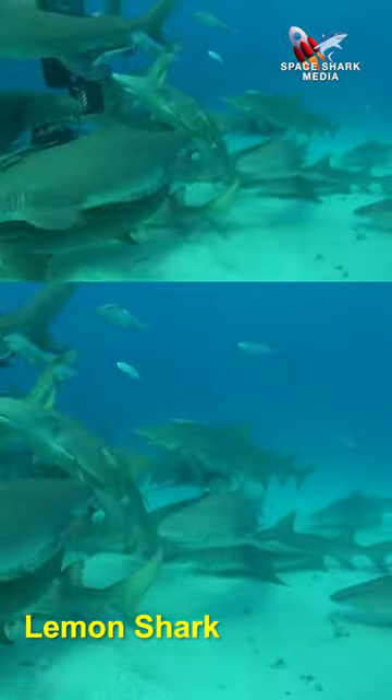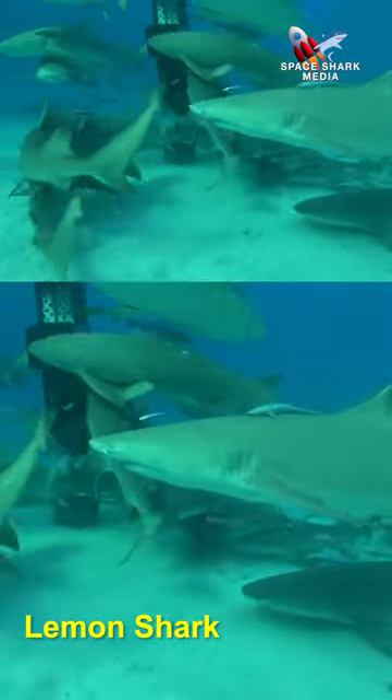There's the lemon shark. Notice the double dorsal fin and the slightly yellowish color.